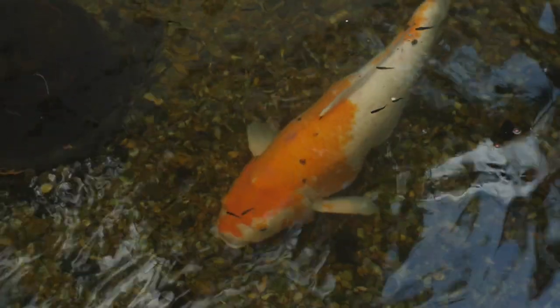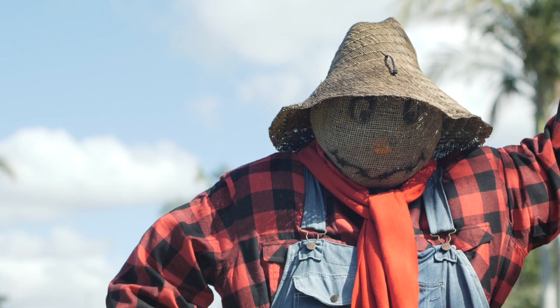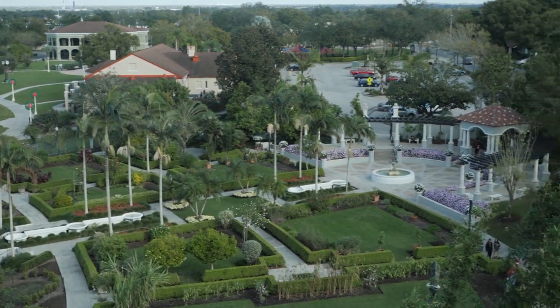Hollis Garden is a public garden — it's a free garden, so it doesn't cost anything for people to visit and see. It's a blessing for us to have something like this in Lakeland. It's a very special place.